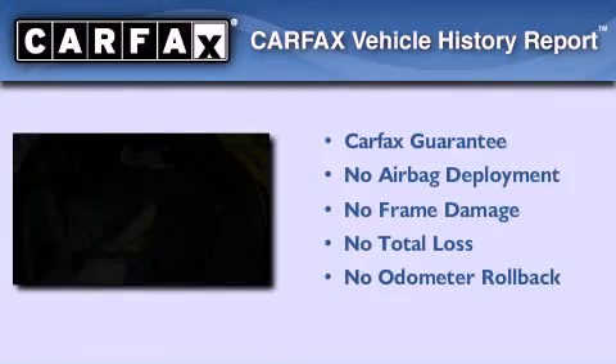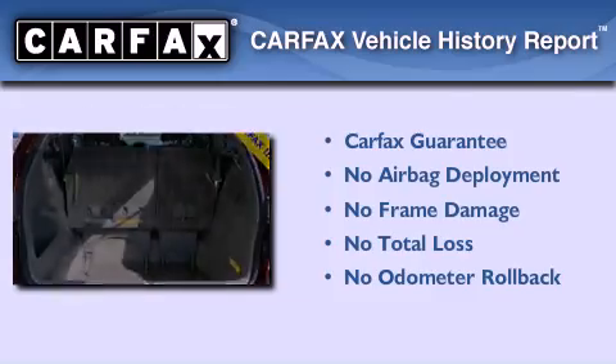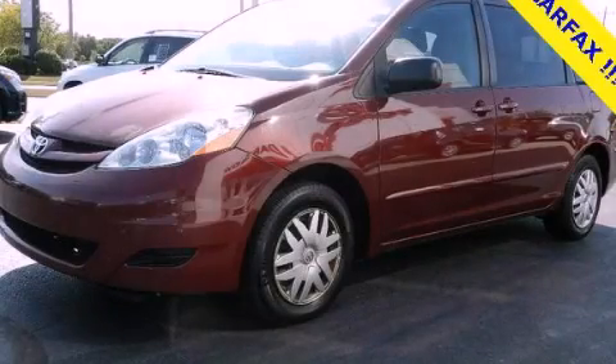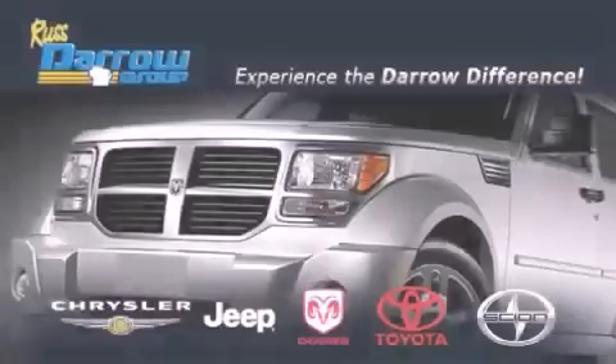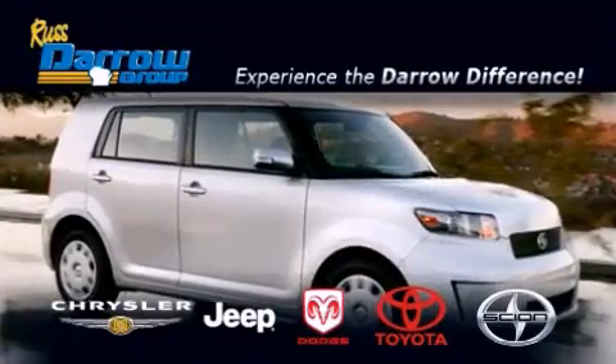Not to mention that this Toyota qualifies for the Carfax buy-back guarantee. Stop by today and test drive this automobile for yourself. Get the Darrow difference today only at Rust-Daro Toyota Scion Chrysler Jeep Dodge West Bend. Rust-Daro.